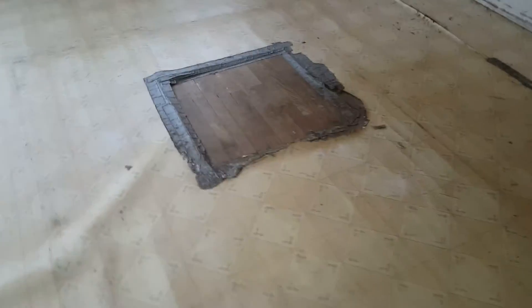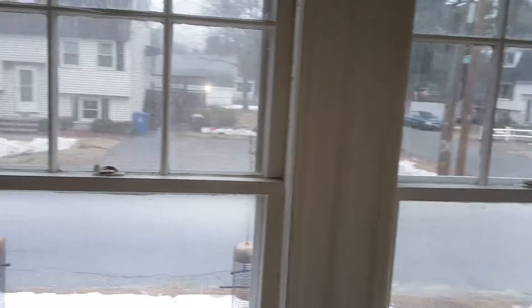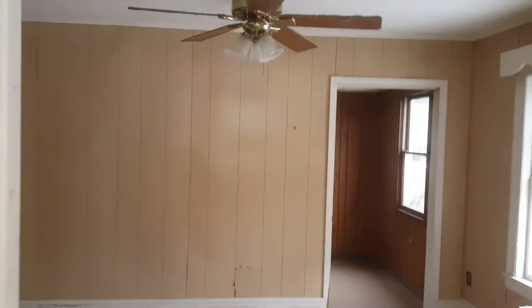We have some hardwood down here we might try to keep — sand and keep that. It's very airy, very well lit. Good neighbors, high ceilings. We're gonna take out all these old steam radiators and put in forced hot air like everybody else likes.